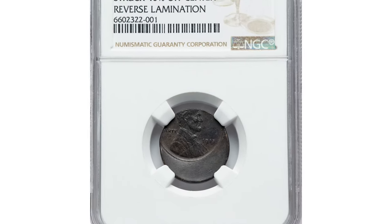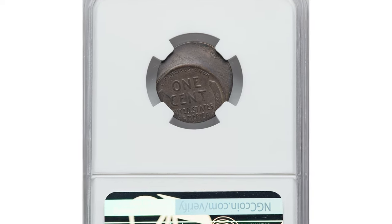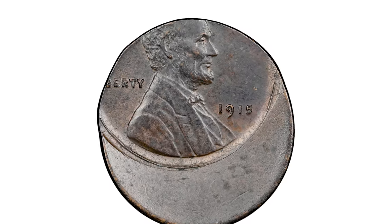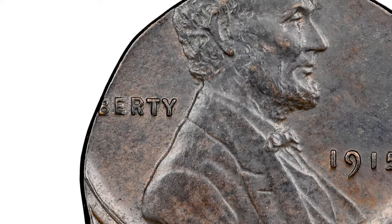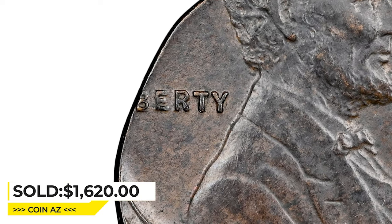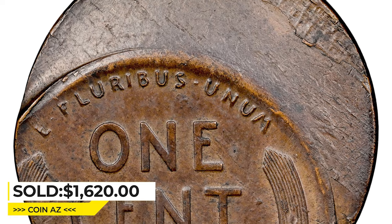Moving on to the 1915 Lincoln cent struck 40% off center toward the northwest, which also comes with a reverse lamination error, graded AU-58 by NGC. Due to die misalignment, the lettering 'In God We Trust' is missing, and the 'LI' of 'Liberty' is struck off the flan as well. It was sold for $1,620 on March 20th, 2023, at Heritage Auctions.